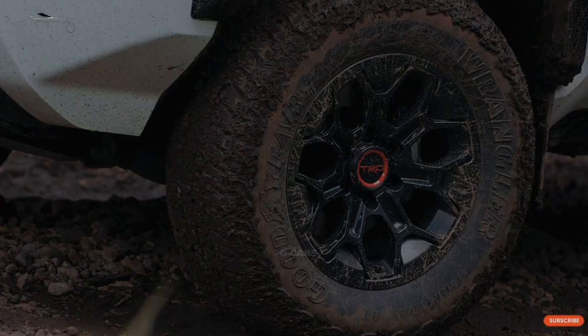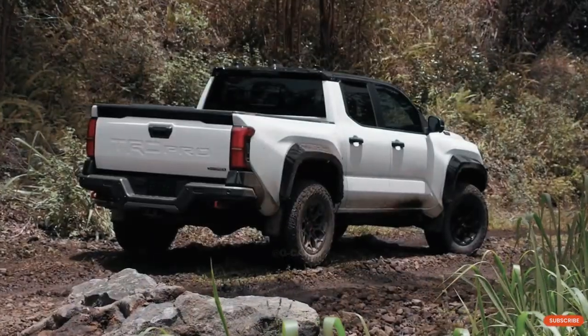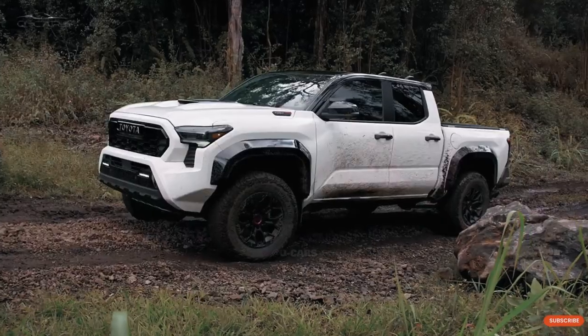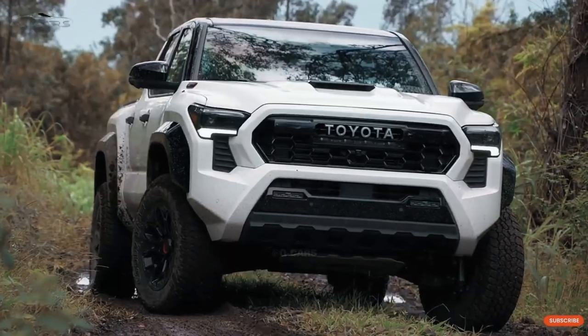From the side, the Tacoma still looks like a box, but the doors are much bigger than they used to be. The back of the Tacoma has been updated with new taillights, a new rear lip, and a new lift gate. The 2024 Tacoma will stand apart from some competitors by offering both an extended cab and a crew cab.